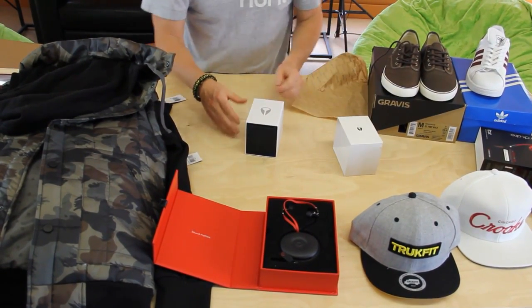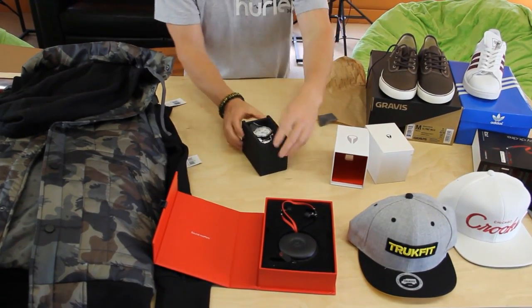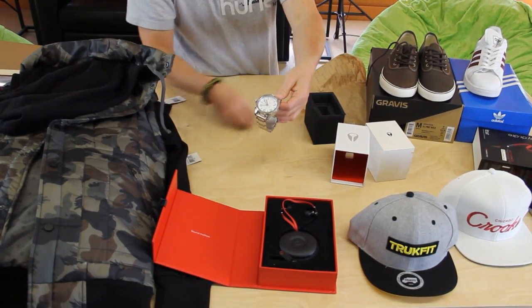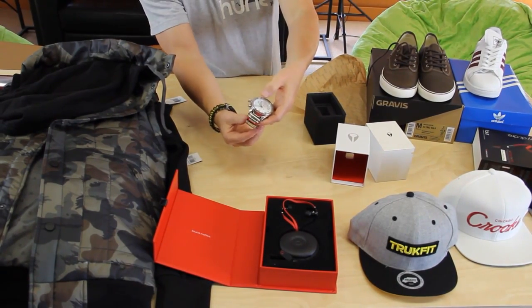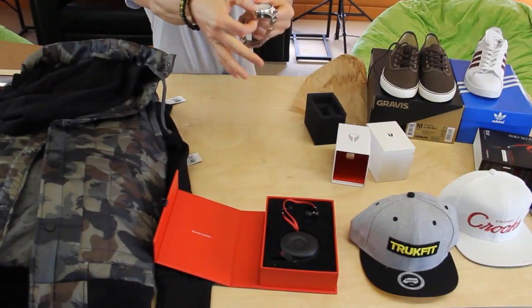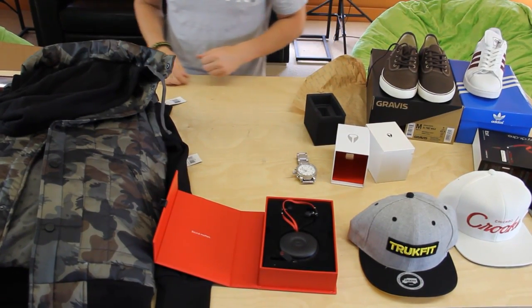Last but not least, we have the Nixon 5130 Chrono in high polish white. Let's take a look — this is a $500 watch. Comes in a little padded case here. Wow, this thing is huge — one big piece of metal. It's got to weigh at least a pound, super heavy. All white on the inside, band is super thick, this thing is massive. But man, it looks super clean. All right guys, that's been my $1,500 unboxing from Karmaloo. Peace out.